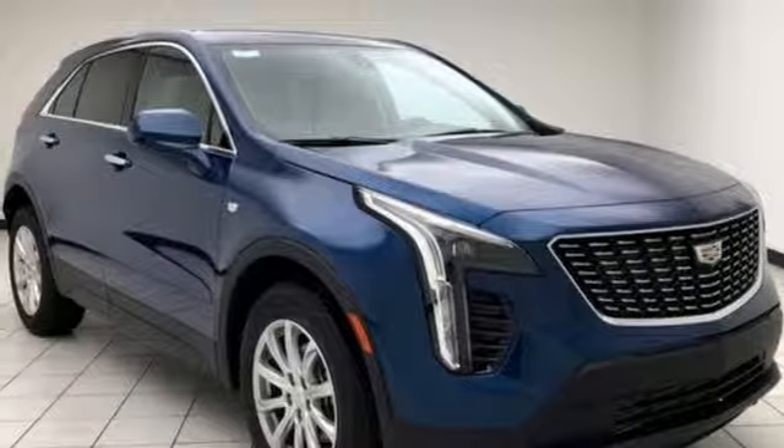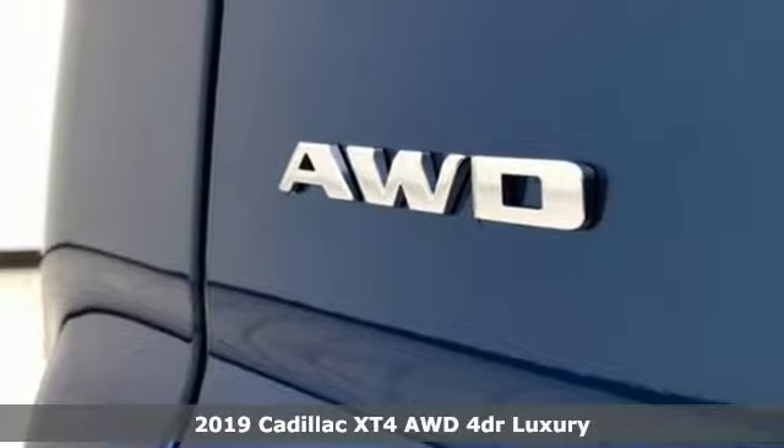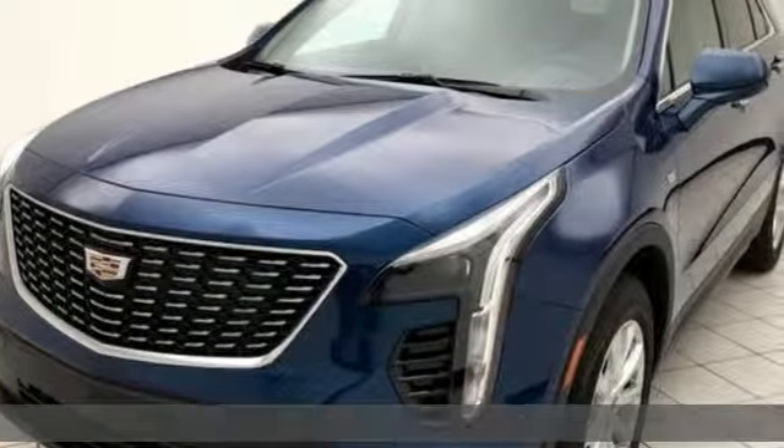It's a new 2019 Cadillac XT4. Cadillac, a luxury maverick. It comes with the features you need, and better yet, want.